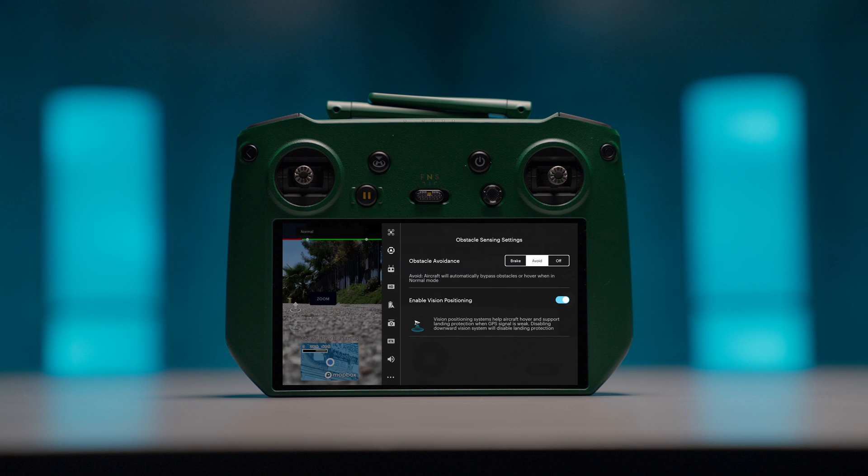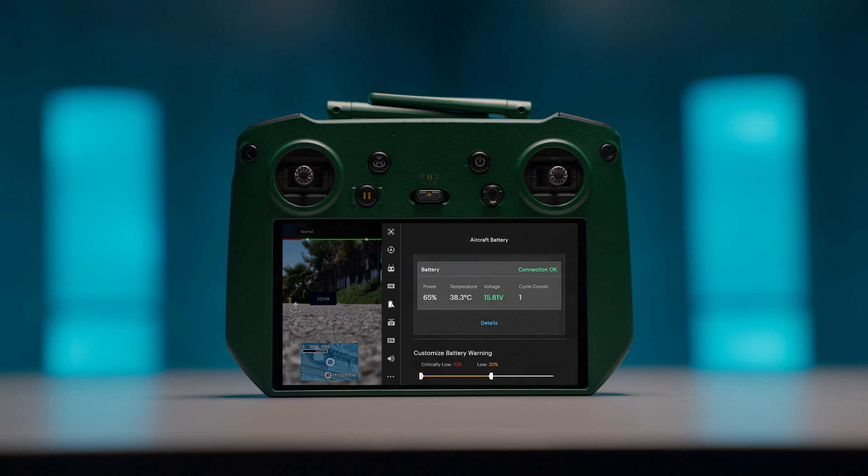Is Anzu's flight software as easy to use as DJI's pilot software? Anzu's Air Control offers everything you're used to with DJI's software. Air Control is very similar, and there will be no learning curve for those coming from DJI or any other systems.